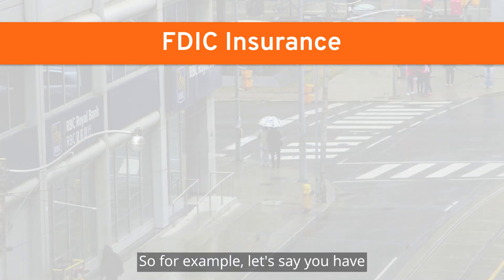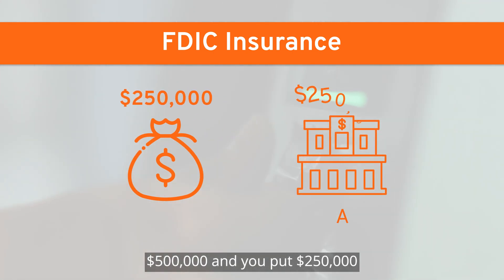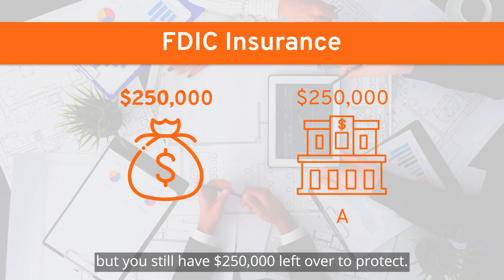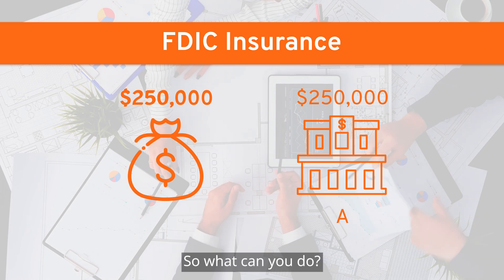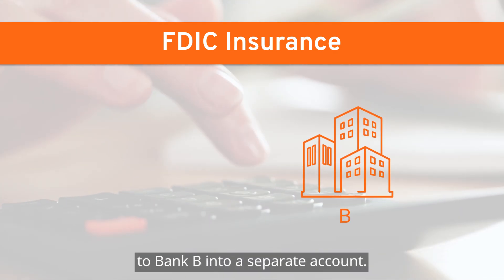So for example, let's say you have $500,000 and you put $250,000 in a checking account at Bank A. But you still have $250,000 left over to protect — so what can you do? You can decide to move that money to Bank B into a separate account.